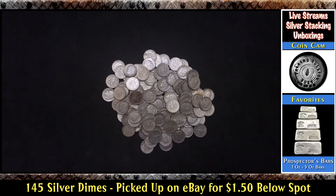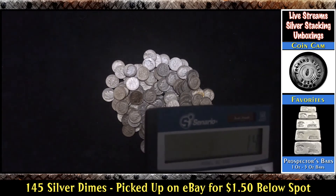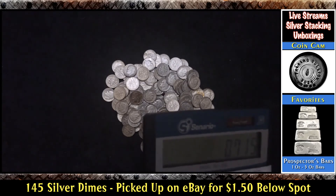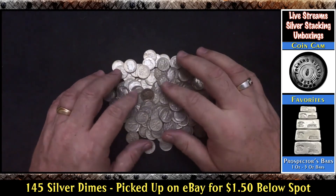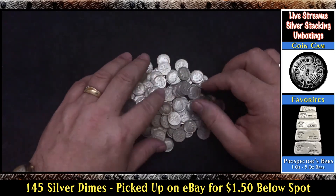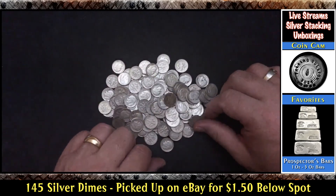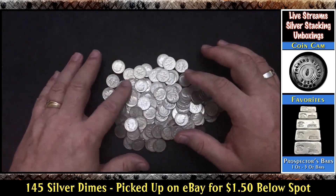So 145 dimes equals $14.50 in face value. We do 14.5 times .715 — that's 10.36 troy ounces. So yeah, another 10 ounces to add to the stack at $1.50 an ounce below spot. Pretty cool deal — pretty happy with that. Nice little pile indeed. I can find five extra dimes laying around to make three rolls to put in the guardhouse box, and there will be three more holes in that box filled up.